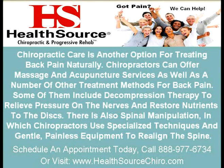Chiropractic care is another option for treating back pain naturally. Chiropractors can offer massage and acupuncture services as well as a number of other treatment methods for back pain, including decompression therapy to relieve pressure on the nerves and restore nutrients to the disc, and spinal manipulation in which chiropractors use specialized techniques and gentle, painless equipment to realign the spine.